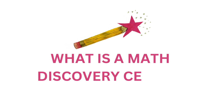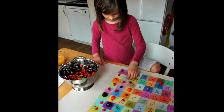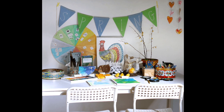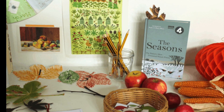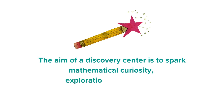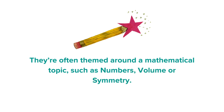Let's start by talking about what a math discovery centre is. Put very simply, a math discovery centre is a place children can play with math equipment and concepts in an open-ended way. It's very similar to a nature table — usually set up on a table or a shelf with materials gathered together and available for children to explore. The aim of a discovery centre is to spark mathematical curiosity, exploration and thinking. A discovery centre can focus on math in general but is often themed around a specific topic such as numbers, volume or symmetry.